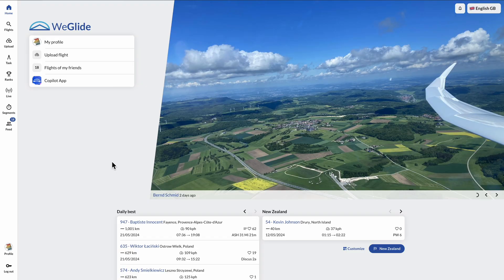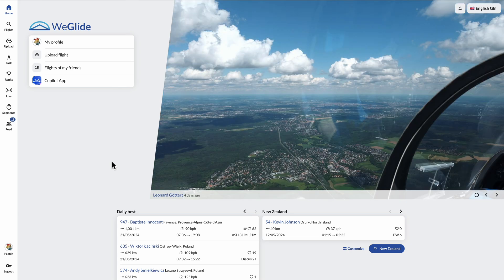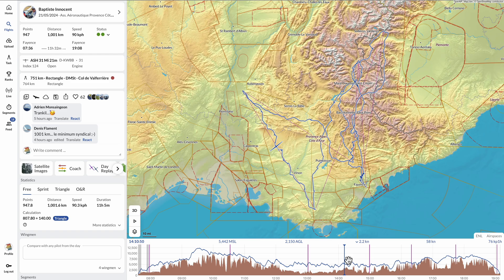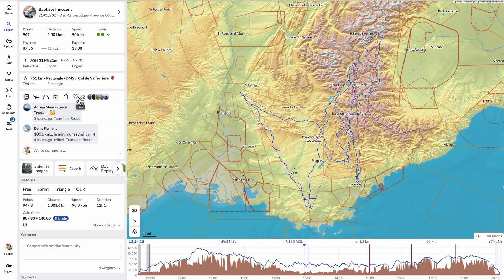More recently, WeGlide was created — basically as a more modern version of OLC. It lets you upload your flight after you've finished and have it analyzed, and you get a score based on where you went. You can also share photos, which is one of the nicest features about WeGlide. It's very similar to OLC except you get a more modern interface, and there's no reason you can't upload to both. WeGlide has more social features — for example, you can like a flight, which is mighty impressive.